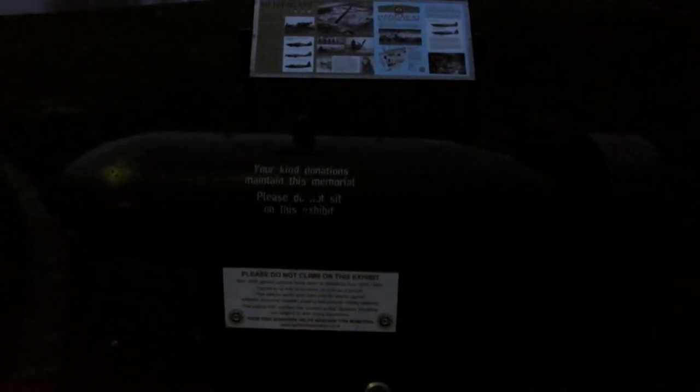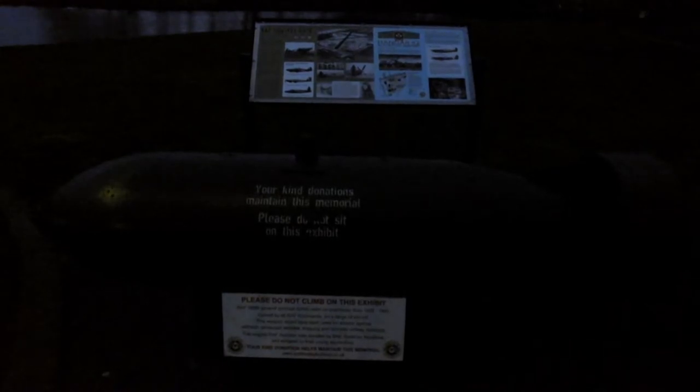This is an RAF 500-pound general purpose bomb used on operations from 1939 to 1945. It was carried by all RAF commands on a range of aircraft. This weapon would have been used for attacks against railway roads, armoured vehicles, shipping, and concrete military defences.